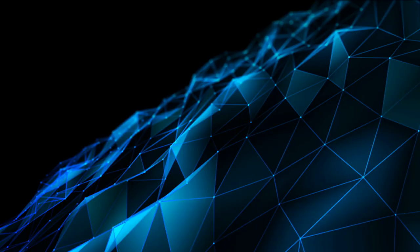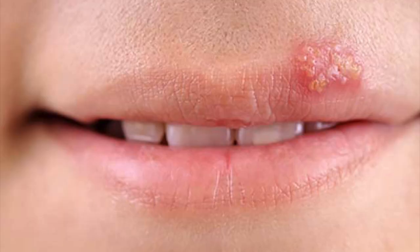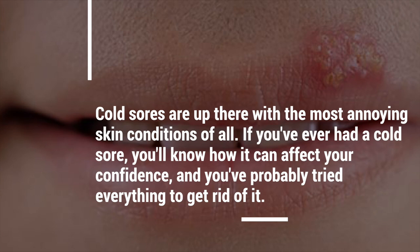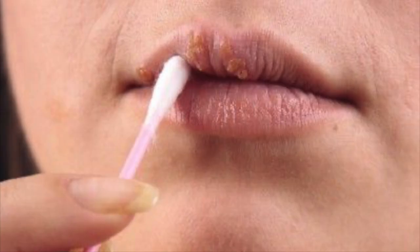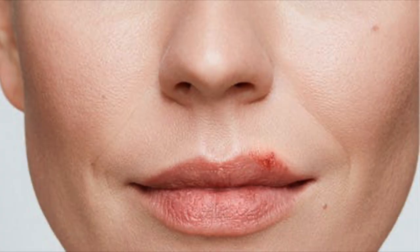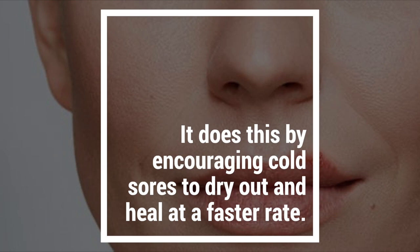4. Treat Cold Sores. Cold sores are up there with the most annoying skin conditions of all. If you've ever had a cold sore, you'll know how it could affect your confidence, and you've probably tried everything to get rid of it. Thanks to its anti-inflammatory and astringent properties, witch hazel is a great and safe natural remedy for treating cold sores effectively. It does this by encouraging cold sores to dry out and heal at a faster rate.